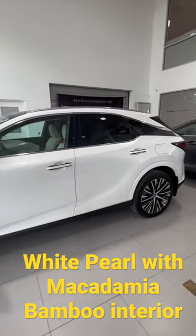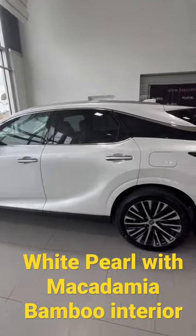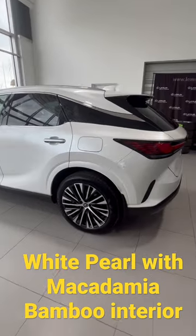Hey everyone, doing a quick short on this brand new RX 350 hybrid, ultra luxury package, white pearl exterior with macadamia, bamboo interior. Super nice car.